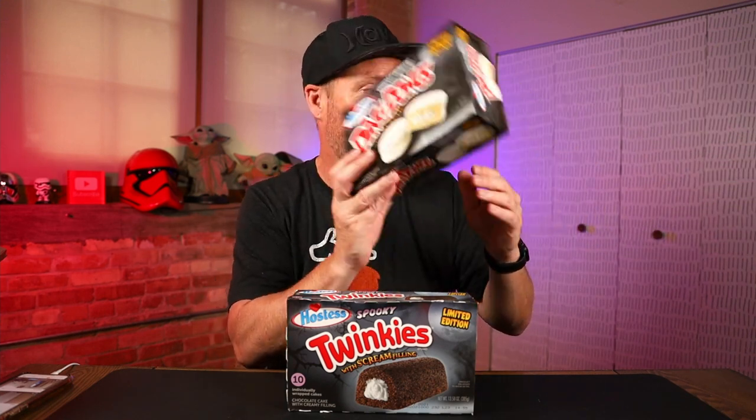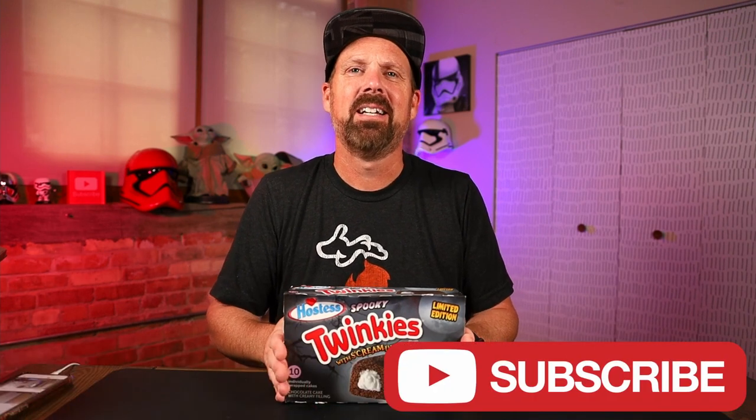So there you go — the Spooky Twinkies, and maybe this place is haunted. Speaking of spooky stuff, I also have the Ghost White Ding Dongs and Scary Cakes reviews coming up, so keep an eye out for those. If you're new here, hit that subscribe button, hit the bell notification to be notified every time I upload, smash that like button, and I'll see you guys next time.